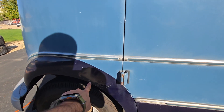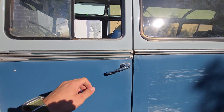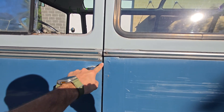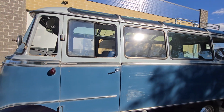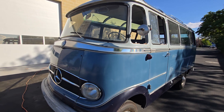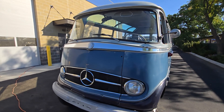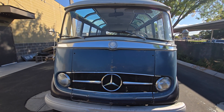A little bubble right there — you can see all that in the photos. Let me know if anybody has any questions. Thank you.